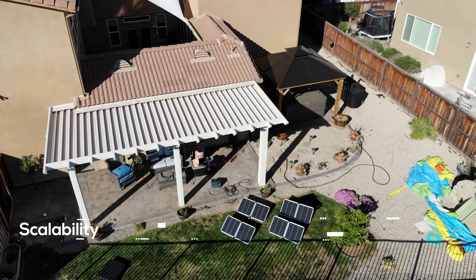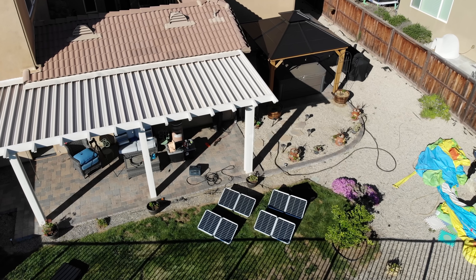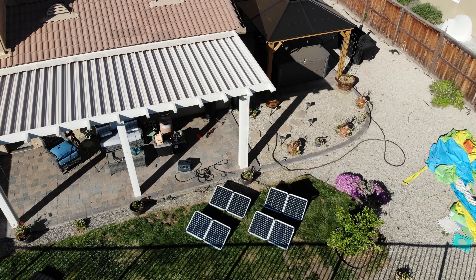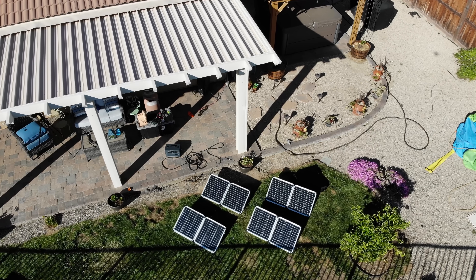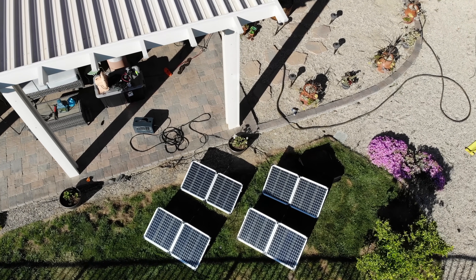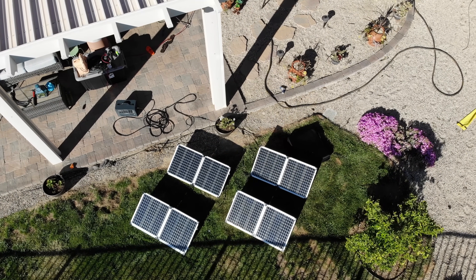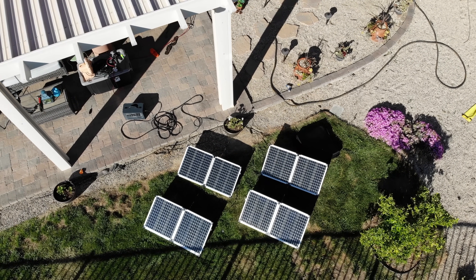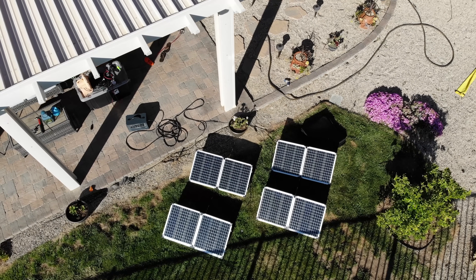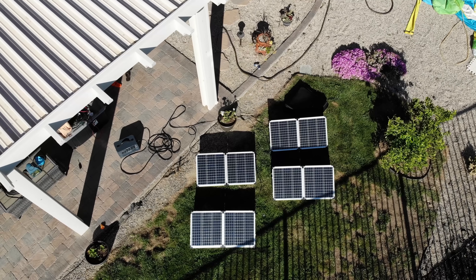Scalability: one panel that produces 100 watts connected to four similar panels will provide an array producing 500 watts. The ability to connect multiple panels into your system gives you more electricity to work with. With any component or panel, you need to make sure you can scale it up and be aware of any limitations. Some systems might be completely closed; some might allow you to connect up to a limited number of additional panels.